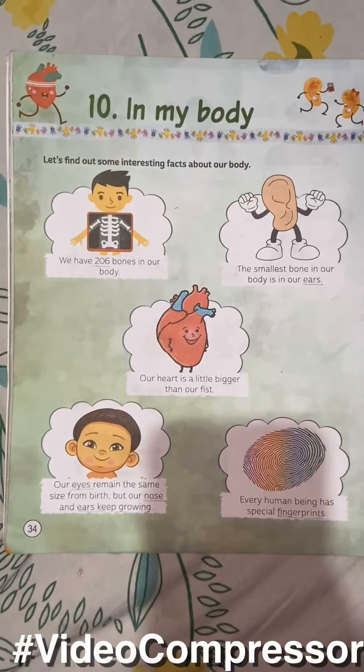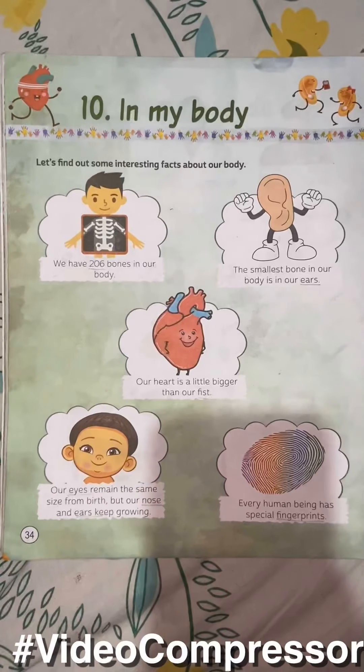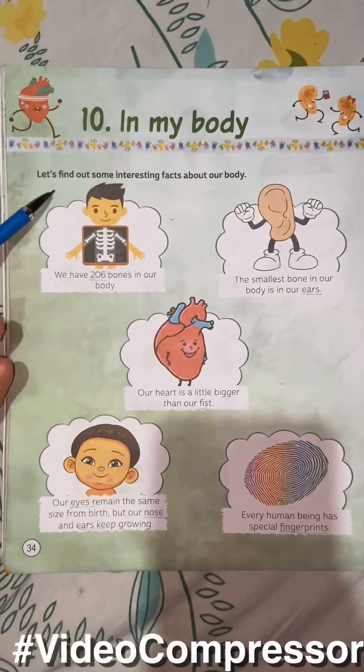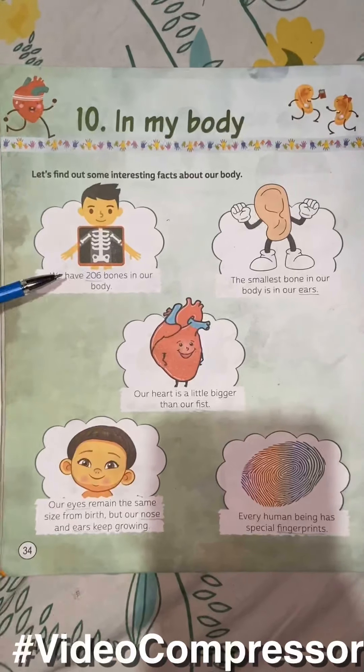Good morning, my dear children. Today we are going to do the 10th chapter of GK and the name of the chapter is 'In My Body', page number 34. Let us find out some interesting facts about our body.